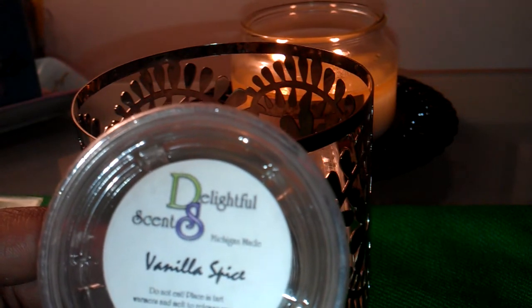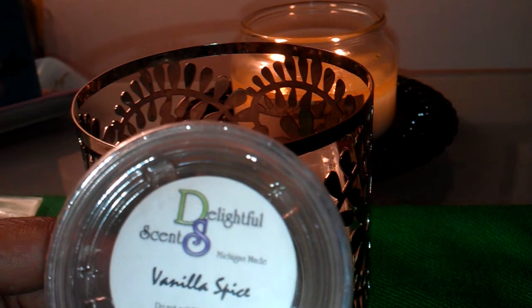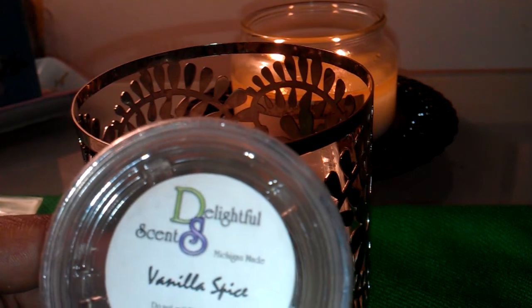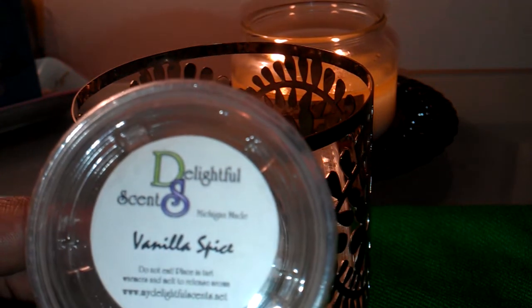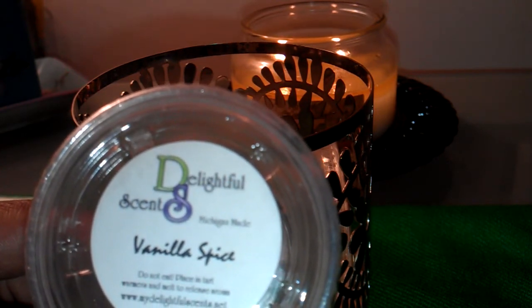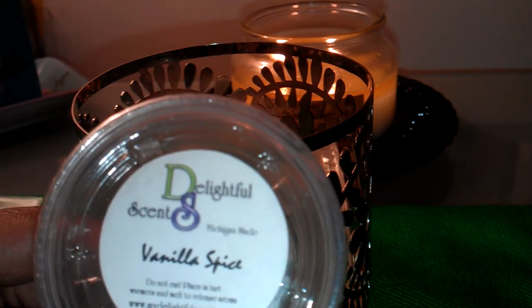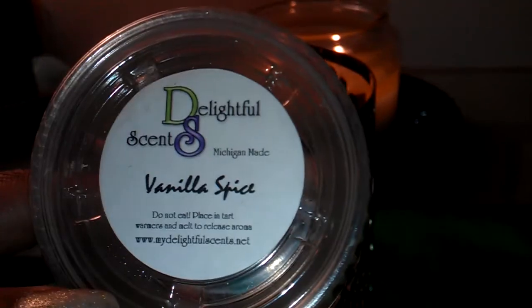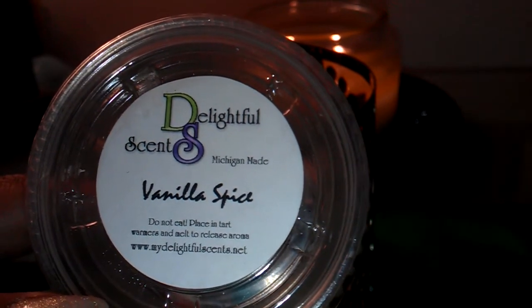I wanted to do a review in the summer, but I decided not to because they were on vacation and closed their site. I felt like if I do a review of all these scents and people want to order things, they wouldn't be able to go through on their website. So I held on to the containers like I would normally do, just so I can show you everything. Now that they're open, I can talk about the scents.